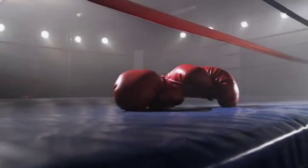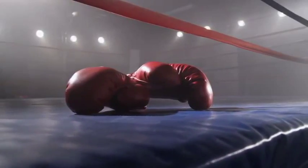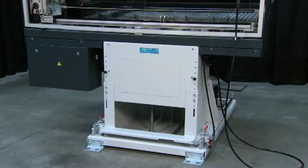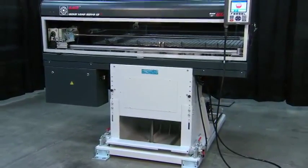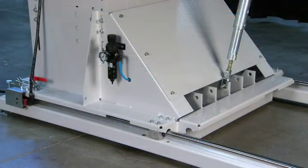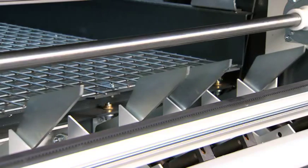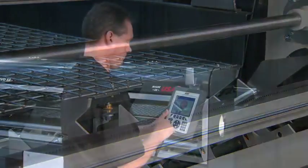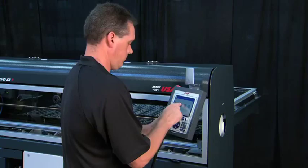When it comes to short load bar feeders, there is only one heavyweight productivity champion: the LNS Quick Load Servo S3T. Long recognized as the industry's hardest working automatic magazine short load bar feeder, this newly enhanced version has advanced fully automatic diameter changes and other functions that make programming and changeovers quicker and easier than ever before.